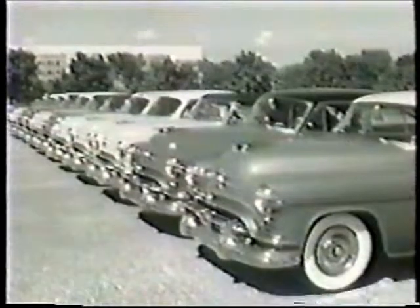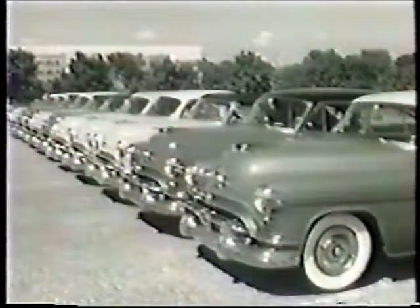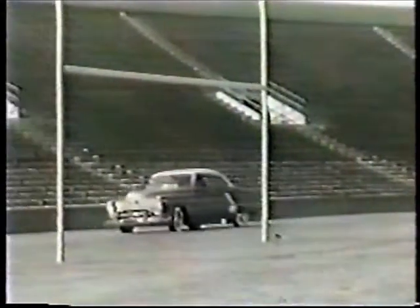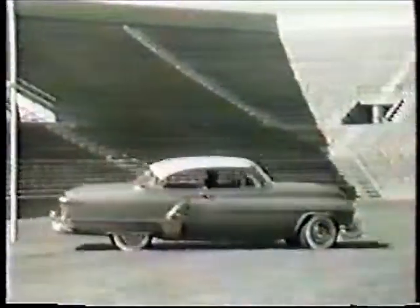But now we would like to have you look at another exciting lineup: Oldsmobile's great lineup of rocket engine cars. Leading the rocket parade, the classic 98 Holiday Coupe, with that new long look that's distinctively Oldsmobile.